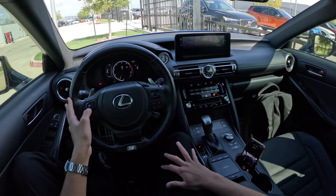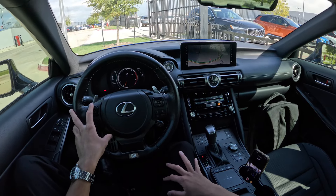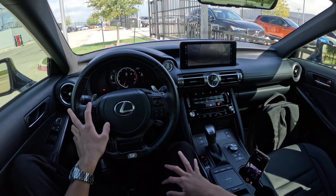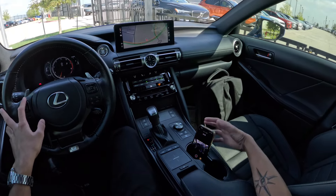Anyway, thank you for watching another Dhruv Drives video. If you enjoyed this video please consider subscribing, and be sure to check out the link to Grebz Family Dealerships in the description below if you'd like to shop for cool pre-owned vehicles such as this one.